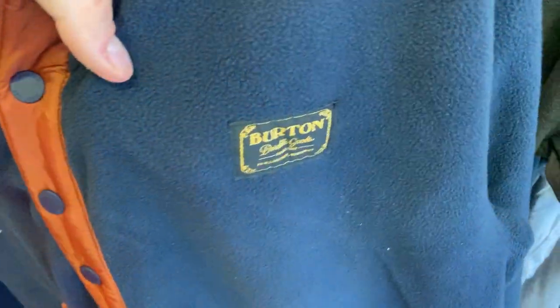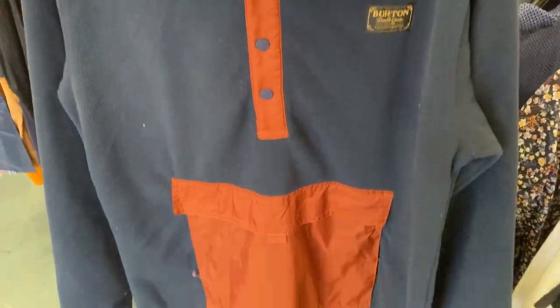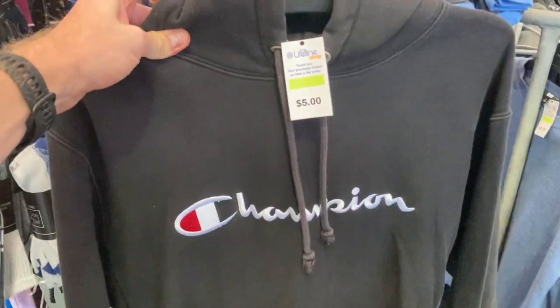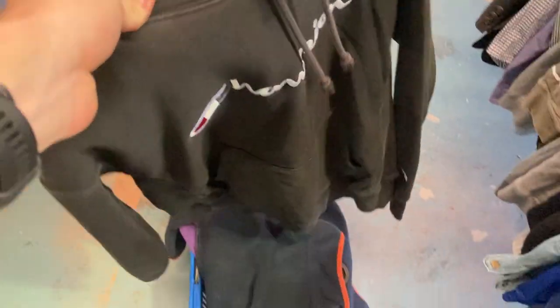Burton — from my snowboarding days over in Canada, I used to ride with the Burton gear all the time. Really good brand, very high-end, should do really well with that one. Then we've got the Champion hoodie as well for $5 — I've gone ahead and picked that up. Pretty good little run there too.